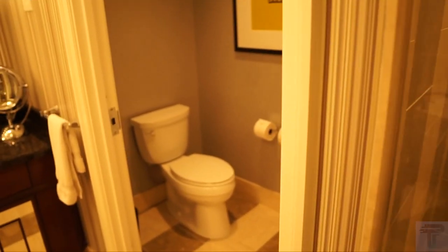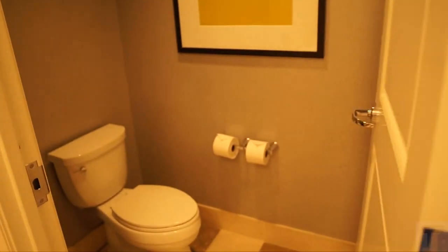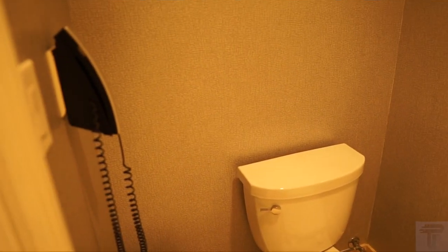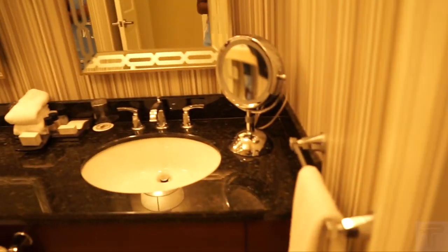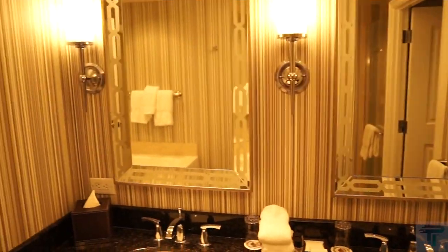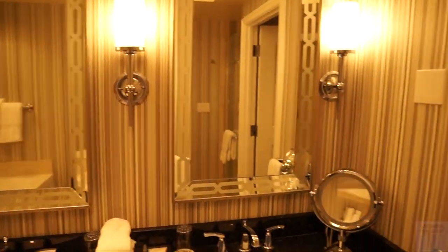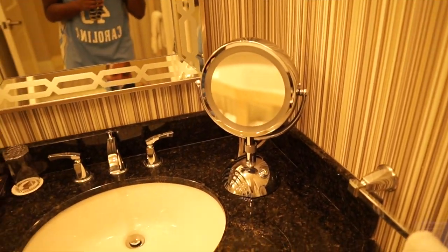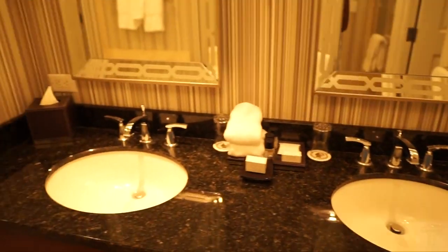Nice shower head above. Once you leave the standing shower, over here you've got a separate toilet area — a nice private space, also a phone if you need to call for help, and a door to close in case of emergencies. You've got his and hers sinks over here with mirrors above them both, and plenty of lighting to go along with this vanity mirror.